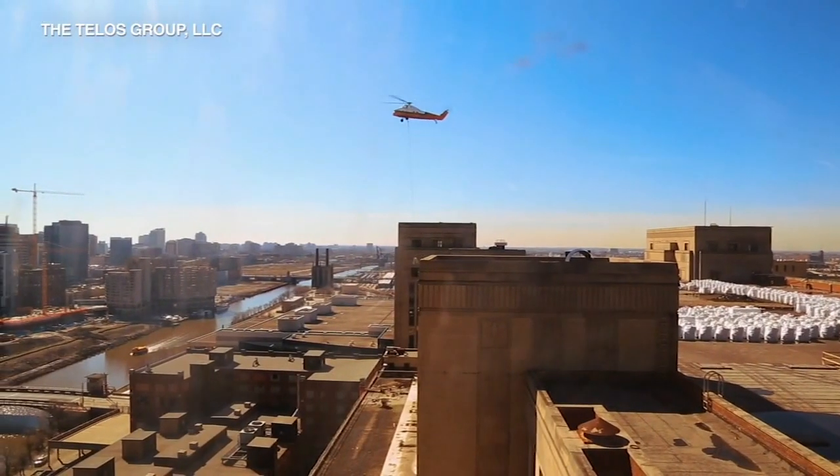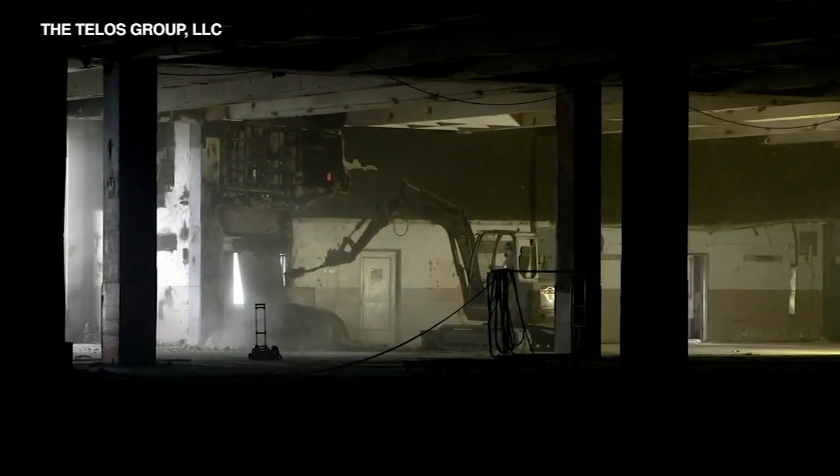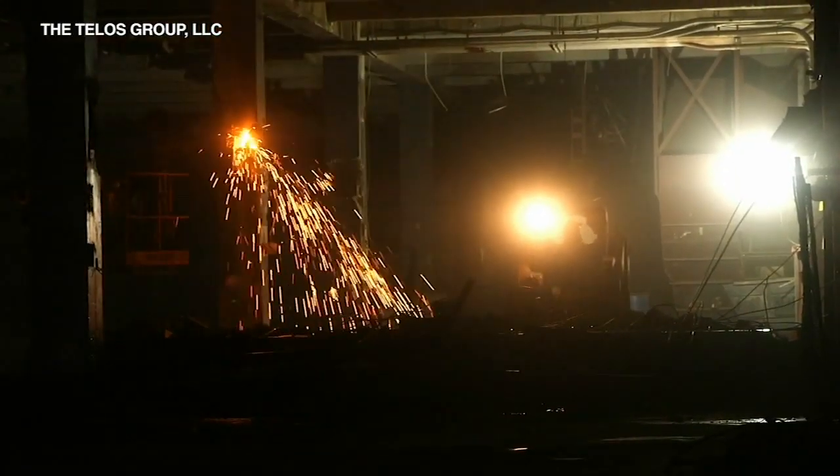The space, which was originally built back in 1921, sat empty for decades. We had to abate all the lead, asbestos, and mold. We had to remove 33 million pounds of debris before we could even start.